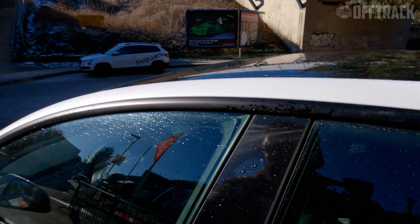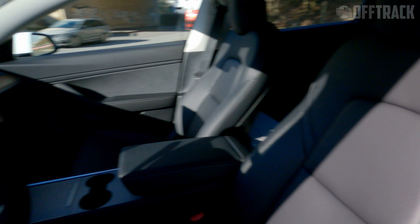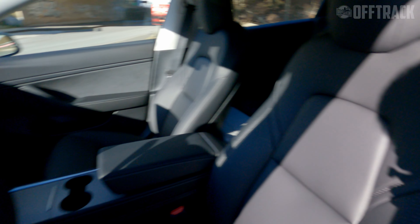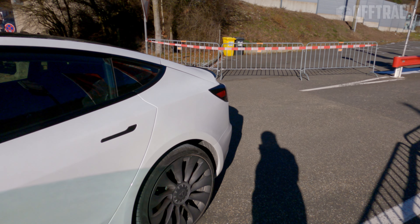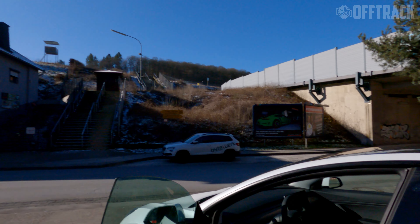Inside, the Model 3 Performance gains not much actually. It has some nice leather seats, which are available on most Model 3s. It does get bespoke aluminium pedals that are only available on the Performance. I mean, is that it? That's really it. The pleasure of this car is going to be in the driving rather than talking about it — so let's go off track.